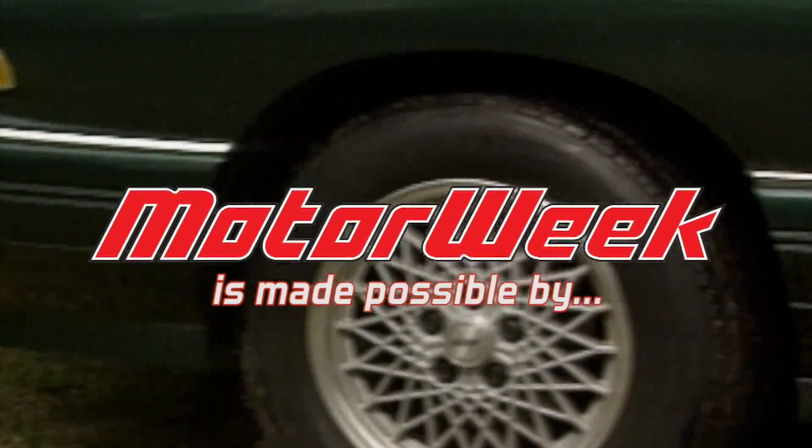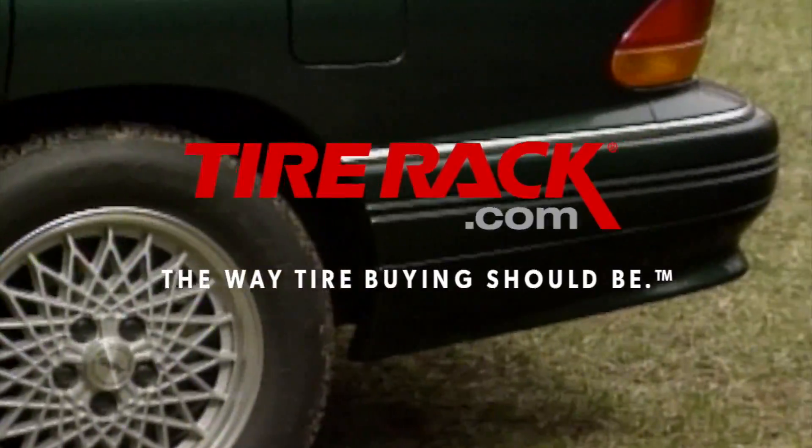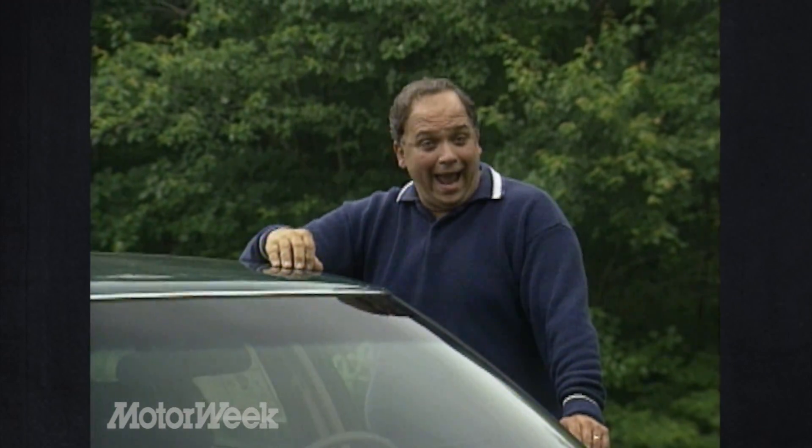MotorWeek is made possible by LucasOil and TireRack.com. While the past few years haven't been particularly kind to General Motors, one bright spot has been at Pontiac, a division that's experienced sales far above average and produced MotorWeek's Driver's Choice winner for Best Domestic Sedan in 1990, 91, and 92.